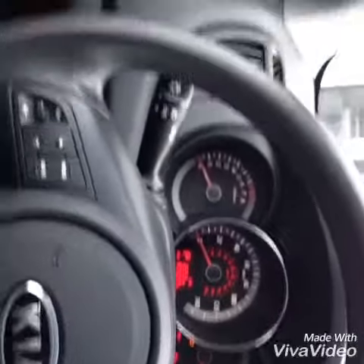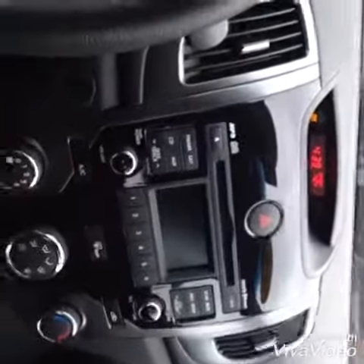Of course power windows, power locks, air conditioning, cruise control, Bluetooth — very nicely equipped.